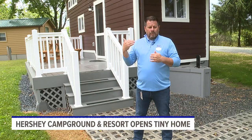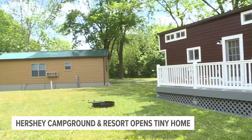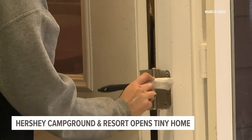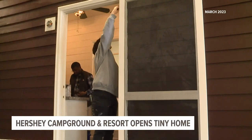I think the draw for folks renting this tiny home is it is a unique, differentiated experience. But what makes the tiny home stand out amongst the other cabins? Very simple — it was handcrafted by students at Milton Hershey School. The project was part of a cooperation between the campground and the school, allowing students to learn real-world skills by building the home from the ground up.